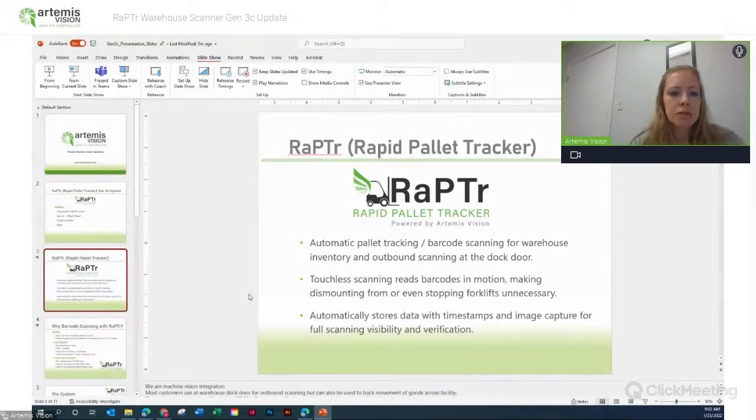Raptor stands for Rapid Palette Tracker. It is an automatic palette tracking and barcode scanning solution.